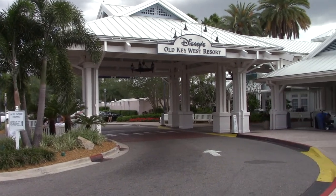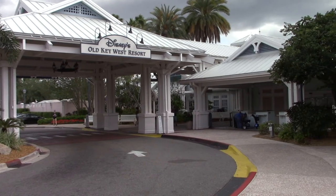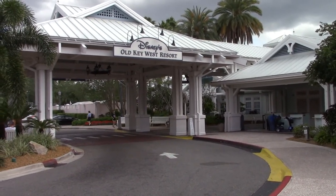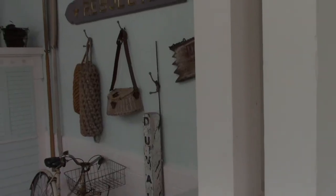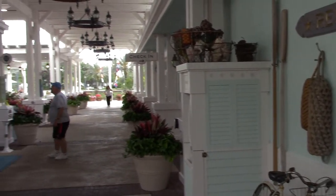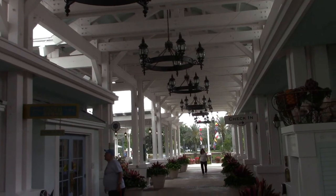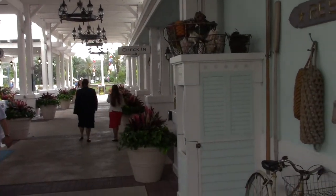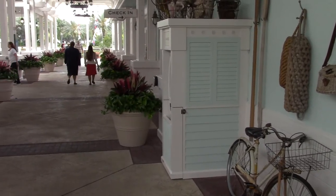Alright, main check-in area. This is your drop-off. If you're coming on a bus or a cab, this is the first area you're going to come to for your check-in before you get to go to your room. You can see all the different stuff on the walls, plus the chandeliers. And of course you're going to have music playing — all those Key West style songs.